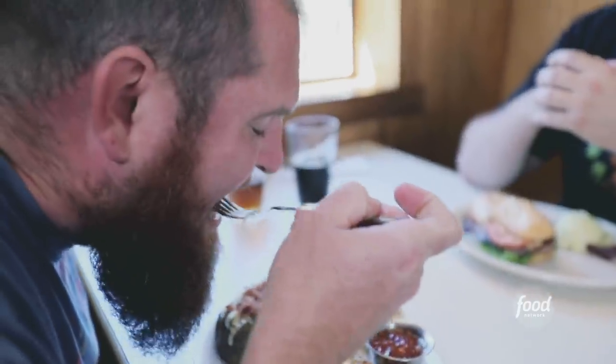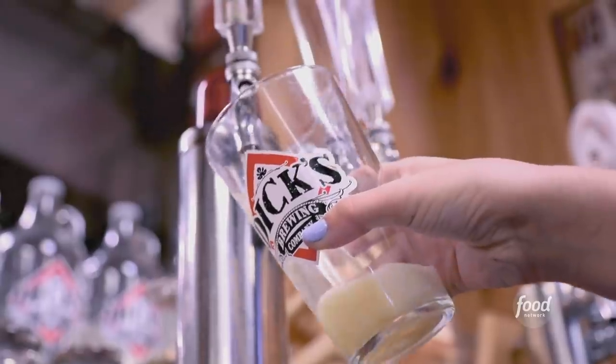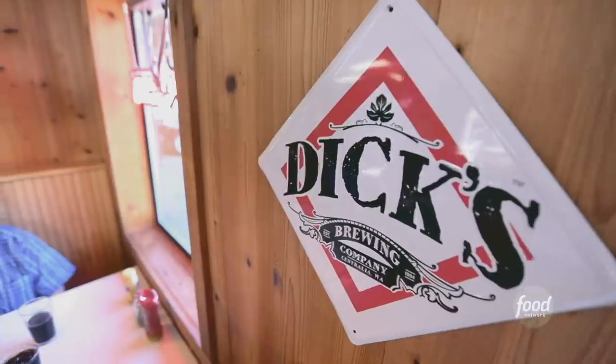It's definitely a destination place that people seek out. This is amazing what you guys are doing — congrats to you. Pulling up the bootstraps and getting after it. Look at the empire that you guys have built — it's been fantastic. Thanks for coming to Dick's Northwest Sausage and Deli. Bye-bye.